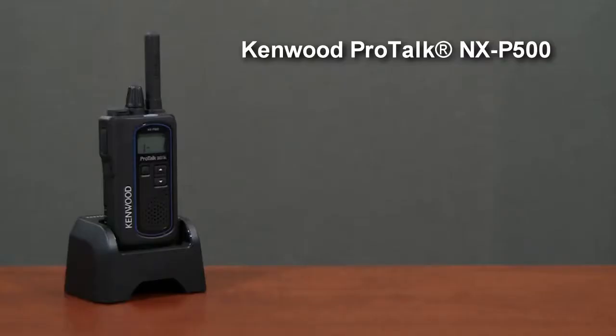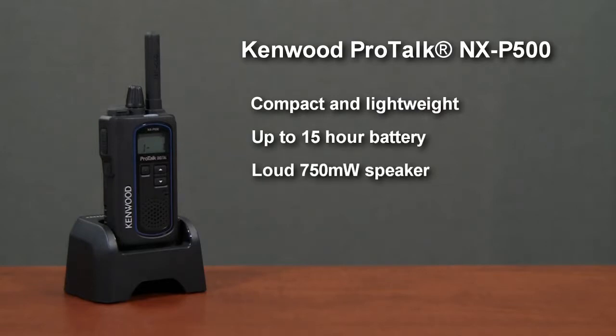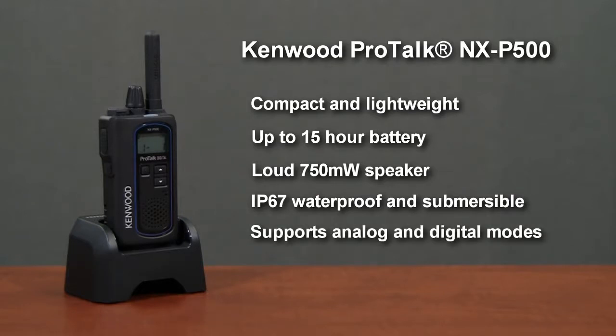Other features of the NXP500 are its small size, 15-hour battery, and loudspeaker. It's waterproof and even submersible. It supports both analog and digital, so it can communicate with your existing fleet of UHF radios.